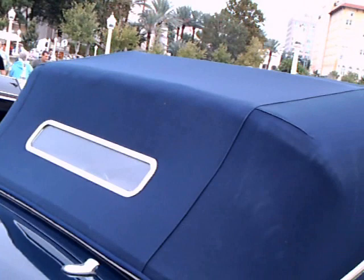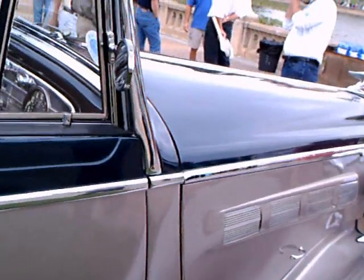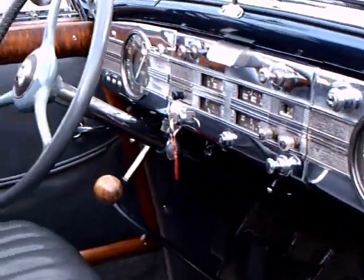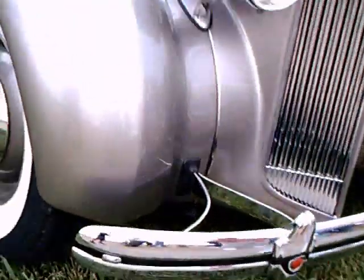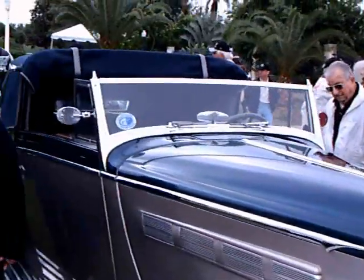This was when Packard really was King of the Hill. It was among Cadillac, Packard, and Pierce Arrow competing for that top distinction, but cars like this certainly boosted the Packard name and standing. That tall vertical grille was their key mark.